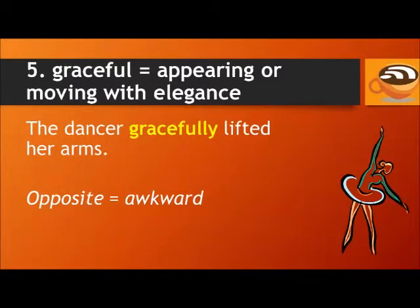Number five: graceful. Graceful means appearing or moving with elegance. We also have the adverb gracefully. For example: the dancer gracefully lifted her arms. The opposite of graceful is awkward — someone who is awkward does not have good physical coordination and does not move in an elegant manner.